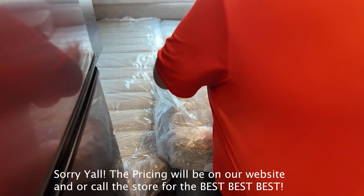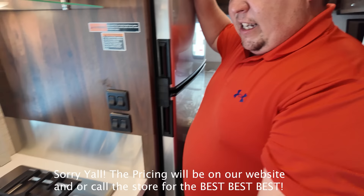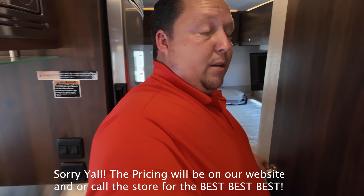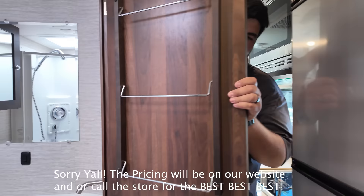Right here we've got a nice fridge, induction cooktop, gas option, a nice sink, Graystone cooktop, Insignia TV, and everything you need. Over here we've got a nice bathroom area with a shower — you can stand in the shower to get a sense of the space.